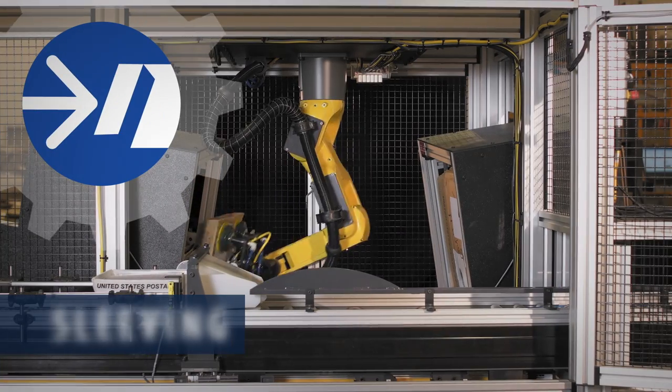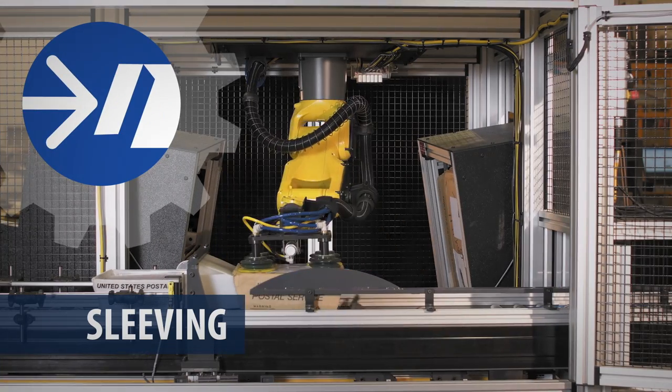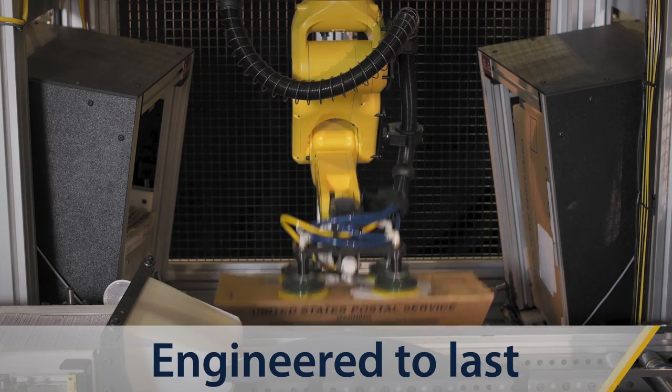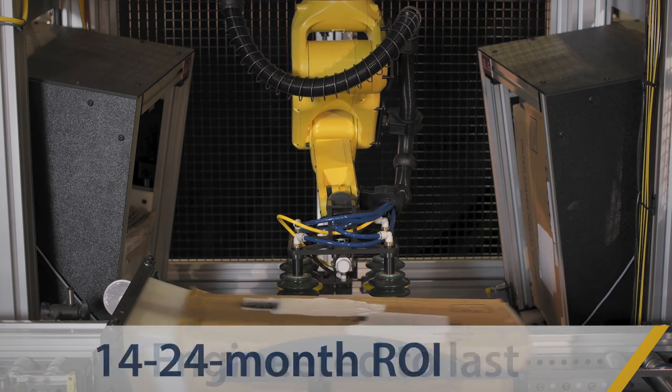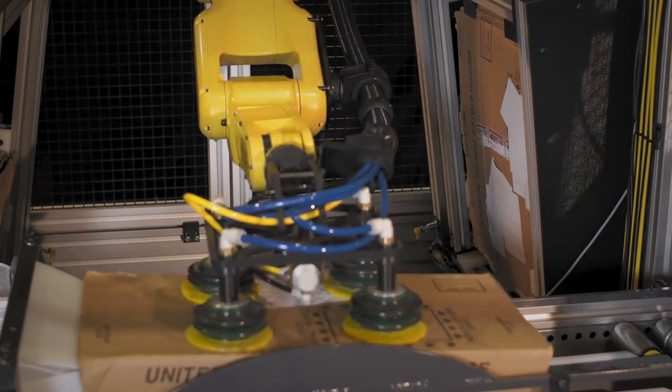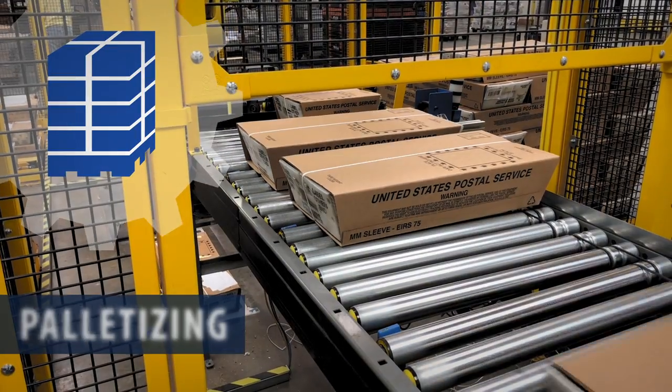The Autoviri Sleever automatically sleeves trays, but it's much more than that. It allows mail operations to conduct extended continuous runs without operator interaction, improving your operations efficiency and enhancing the bottom line. The Autoviri Palletizer loads pallets,